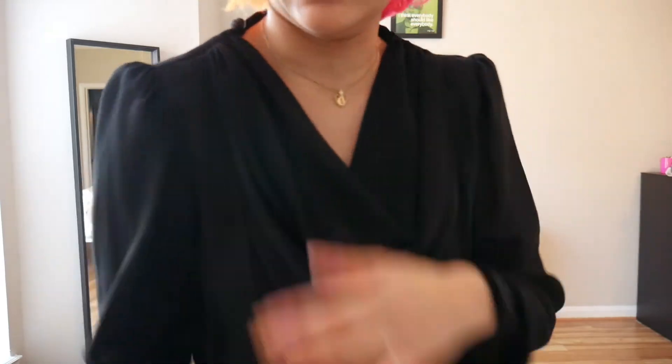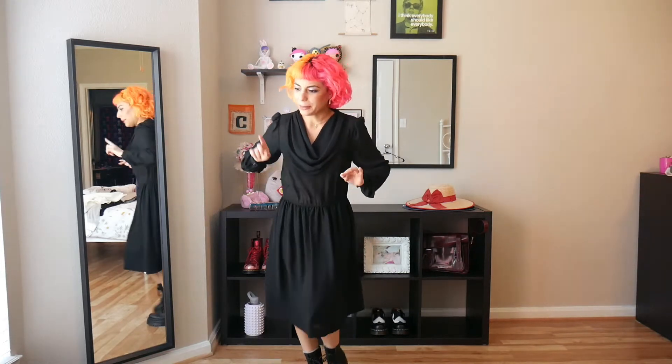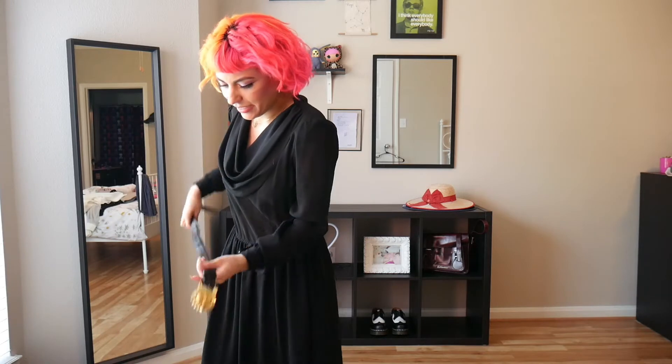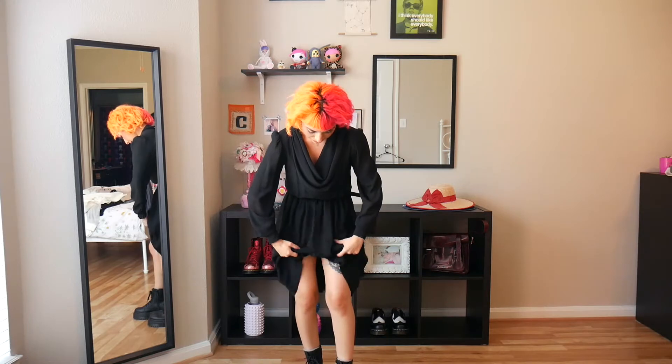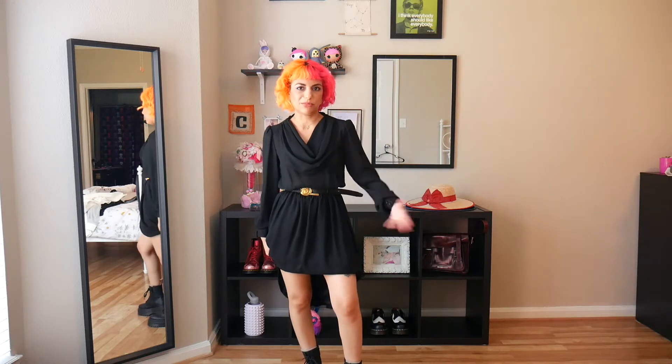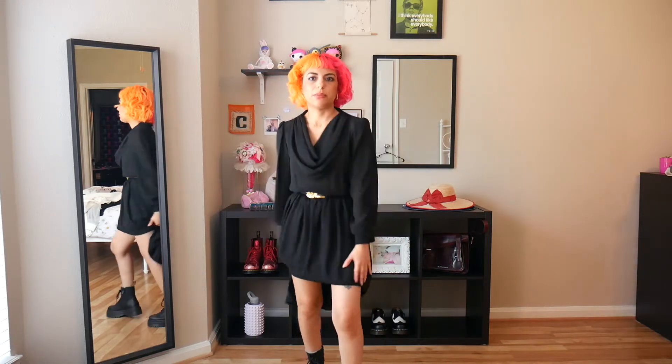The next dress is the black one. It has kind of a baby puff sleeve, a really nice cuff, and a cowl neck. It is a little big — I think the elastic is worn out. But if I belt it and just cinch in the waist, I think it looks really nice. All I'm thinking of doing for this one is just bringing it up to mini length. I would get way more wear out of it like this.